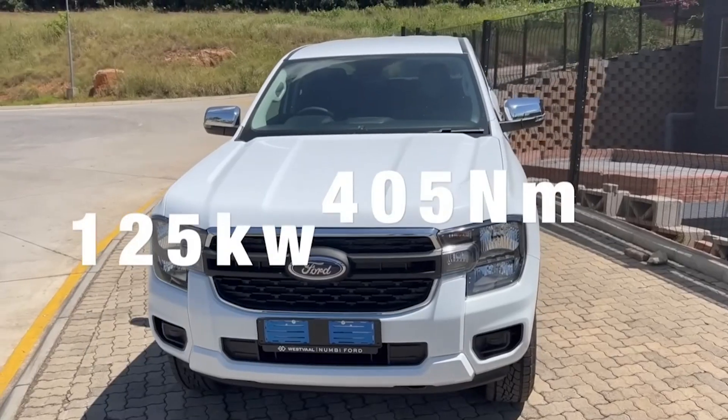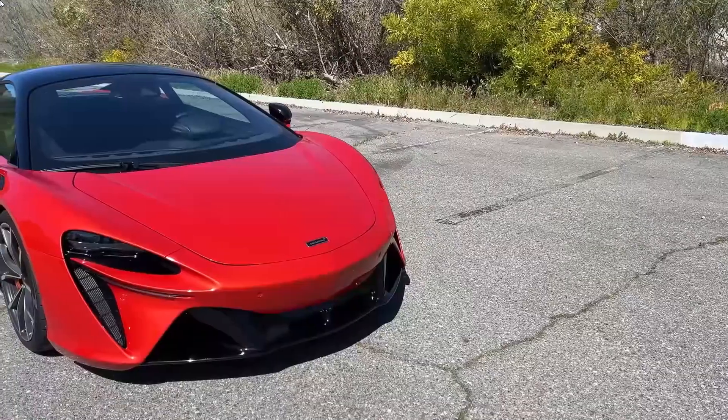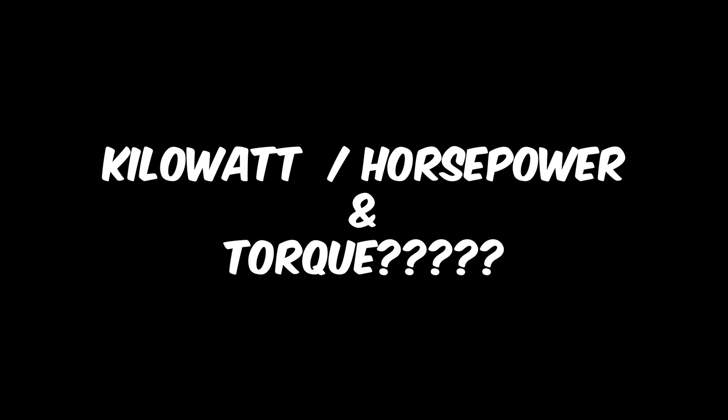Nearly 900 horsepower, 125 kilowatts and 405 newton meters of torque, 670 horsepower, 800 horsepower and 800 newton meters of torque — drives the rear wing. But what is kilowatt and torque?